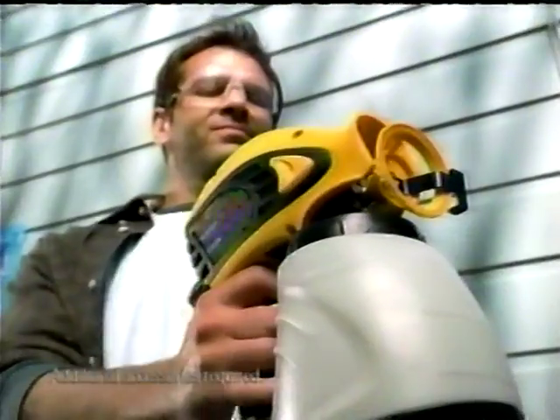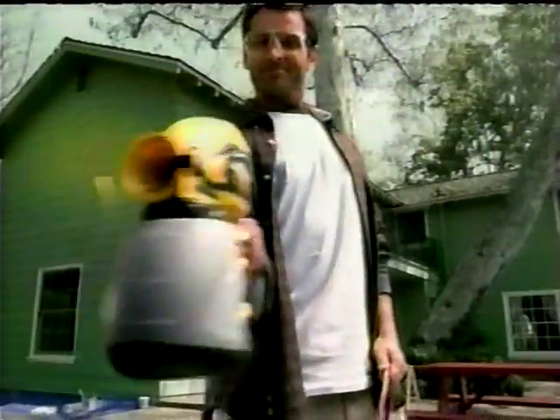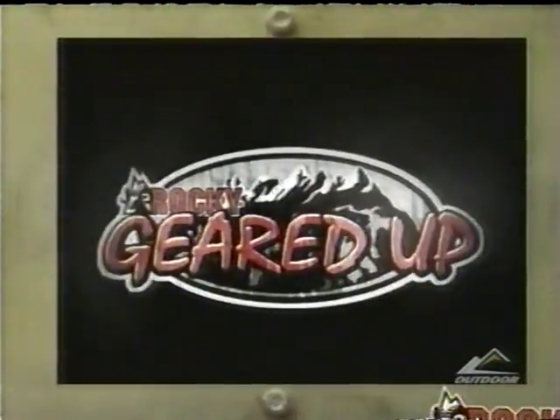This painting season, you've got a lot of stuff to paint but not a lot of time. The Wagner Power Painter with the innovative lock and go cartridges lets you go from staining to painting in a snap. Wagner — paint fast, paint smart. You're watching Rocky Geared Up.